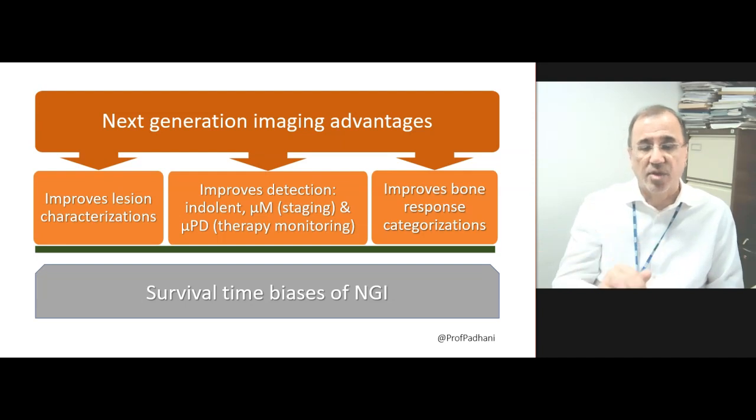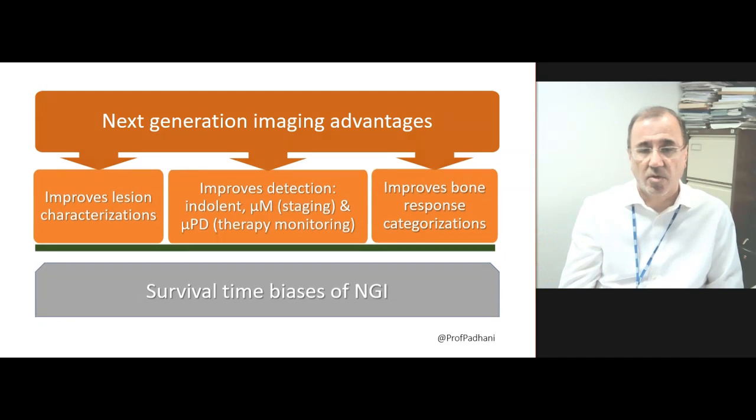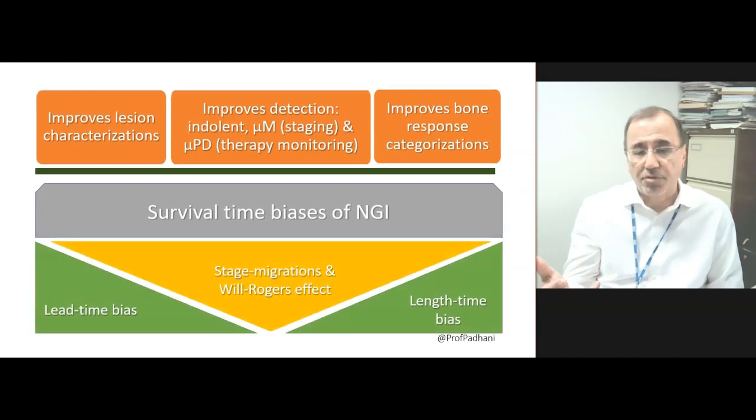But all of these come with survival time biases. We need to think about three major biases: stage migration and the Will Rogers effect, lead time bias, and length time bias.